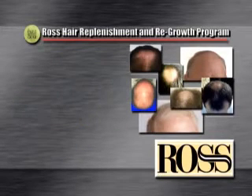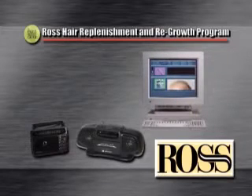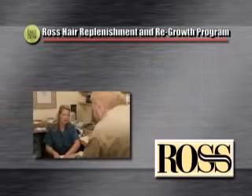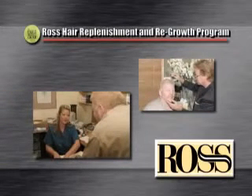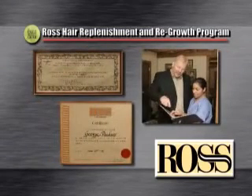Just ask yourself one question: would you rather buy something sight unseen, off the radio or internet? Or, for a comparable investment, come to an internationally accredited hair restoration clinic that provides the most successful treatment programs available today? We are the only clinic in the Intermountain region certified to perform this very special program.